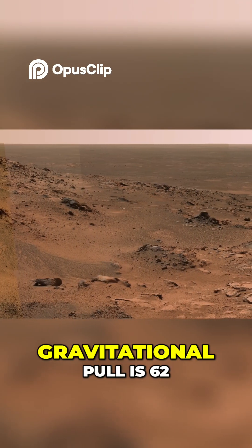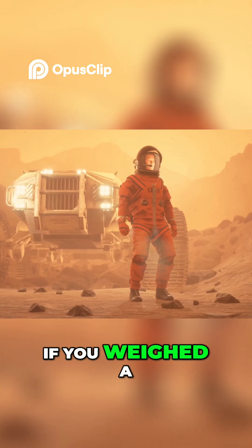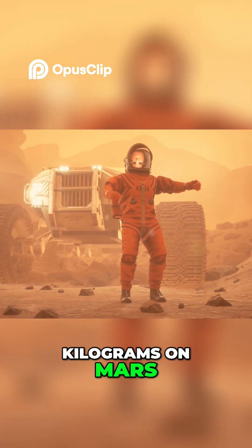This is because Mars' gravitational pull is 62% lower than what we feel here. If you weighed 100 kg on Earth, you'd only weigh 38 kg on Mars.